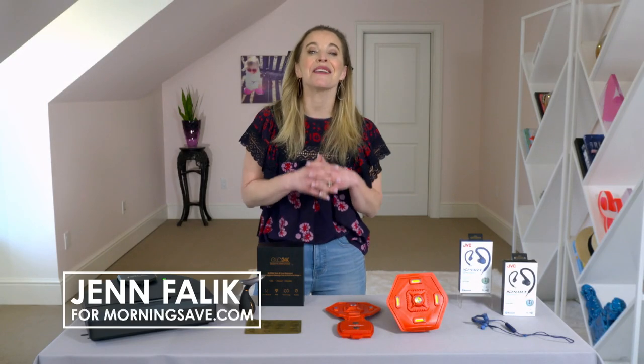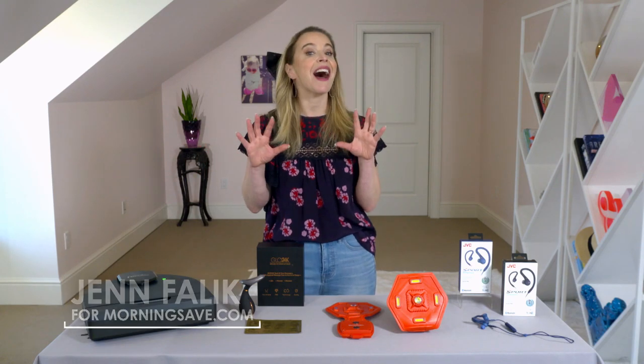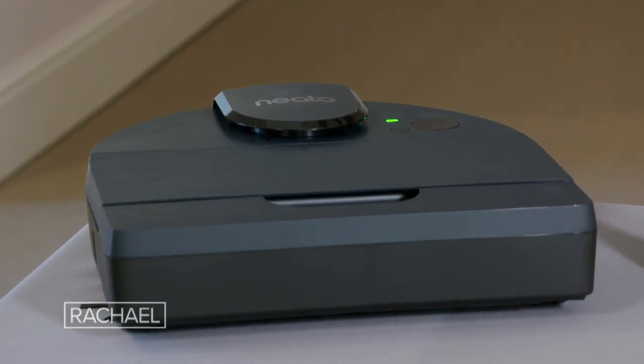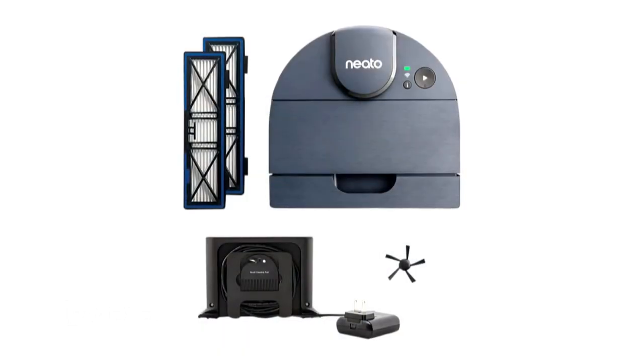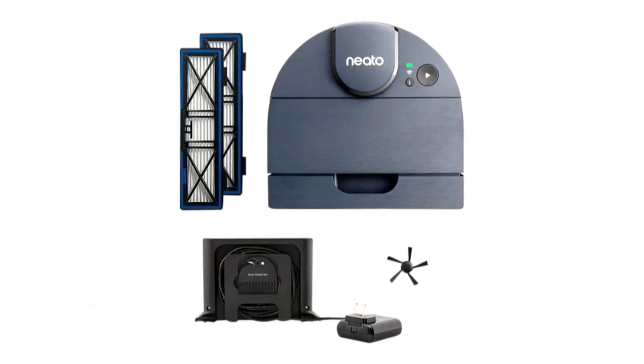Hi Rachel! I am so excited to show you what we've got today. We are starting with a high-tech product — this is the Neato D8 Intelligent Robot Vacuum Cleaner, and it comes with filters, one spiral combo brush, one cleaning tool, and a charge base.